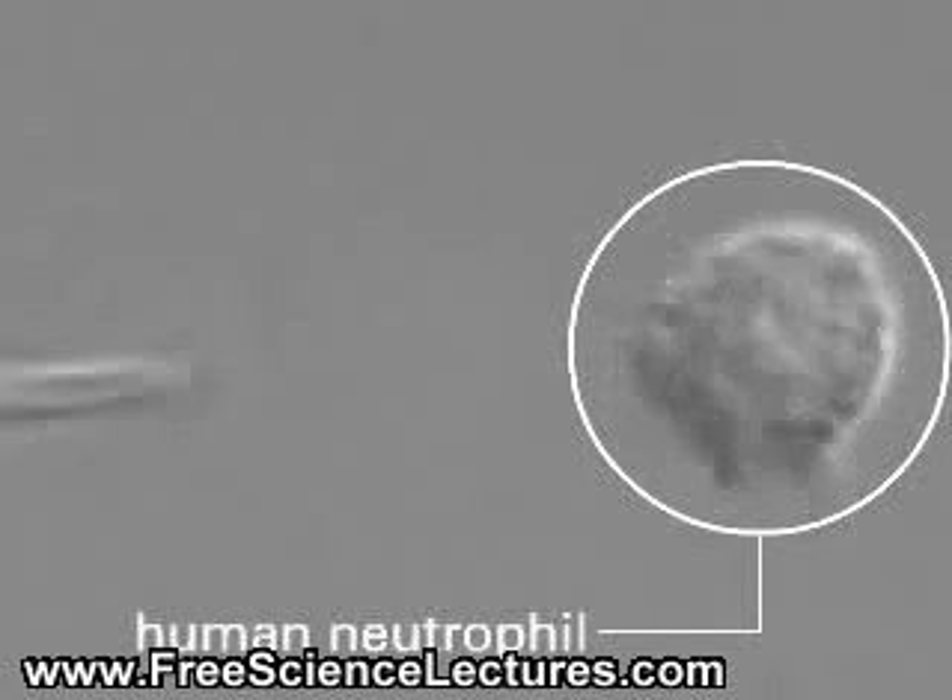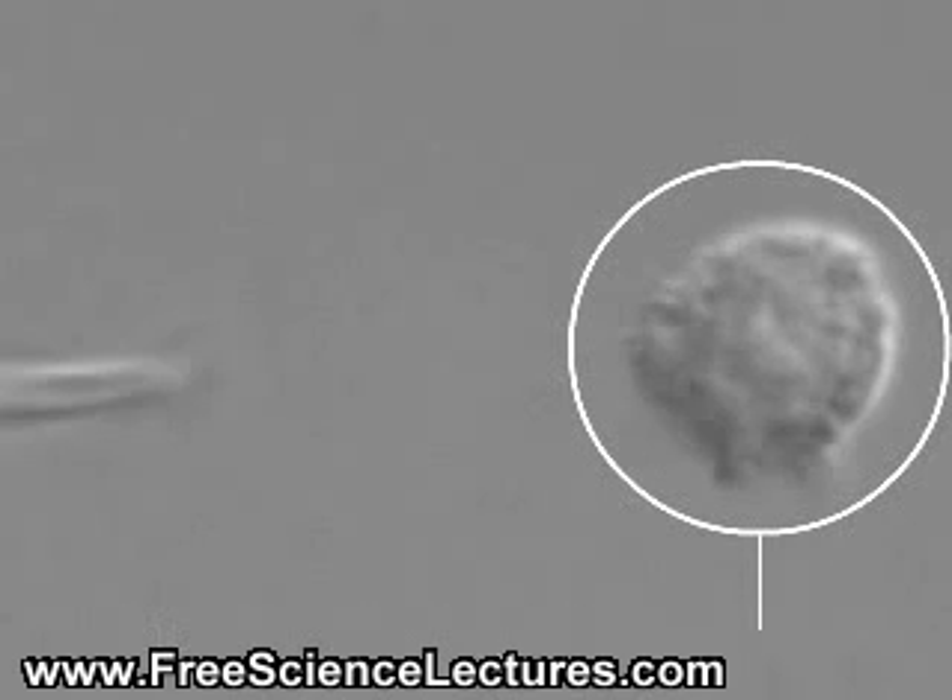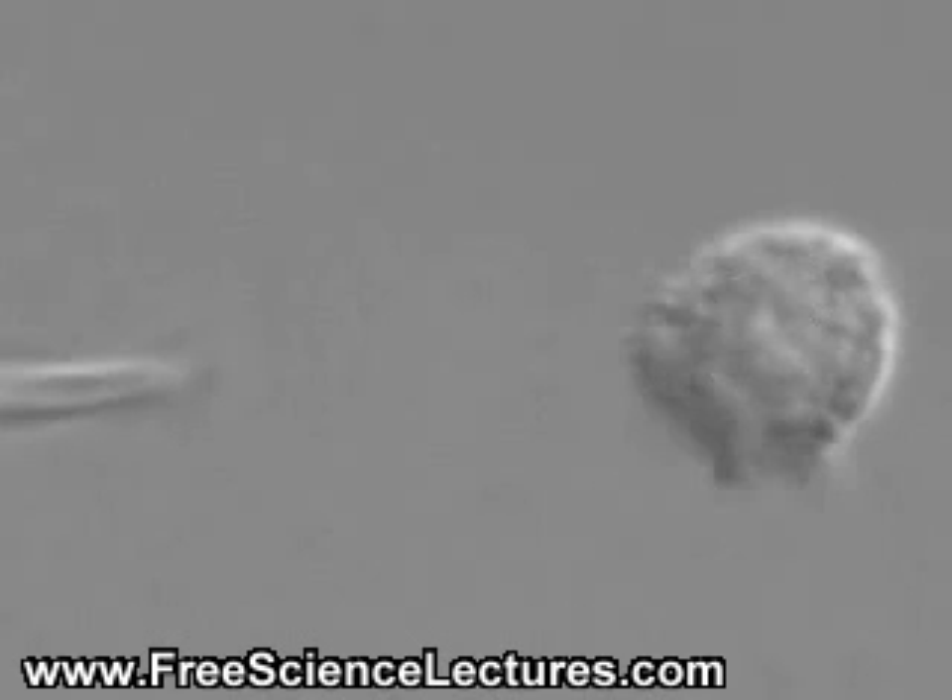These human neutrophils, taken from the blood of a graduate student, are mobile cells that will quickly migrate to sites of injury to help fight infection. They are attracted there by chemical signals that are released by other cells of the immune system, or by invading microbes.